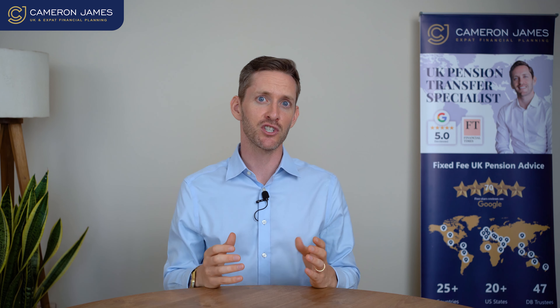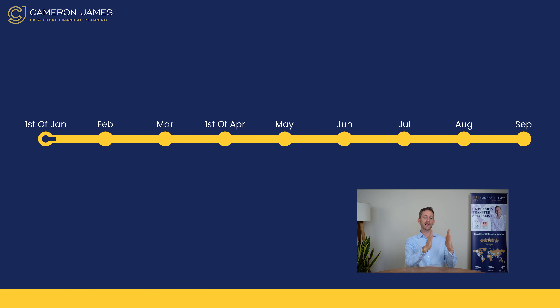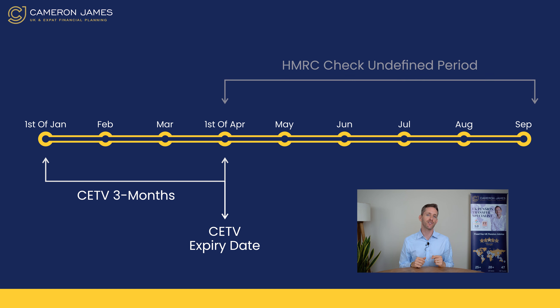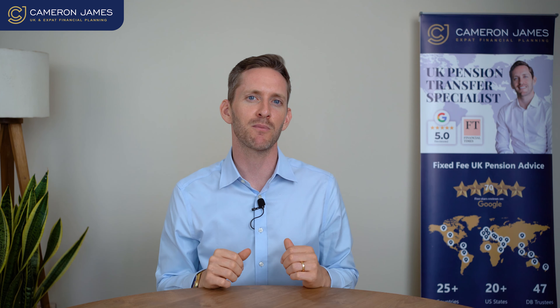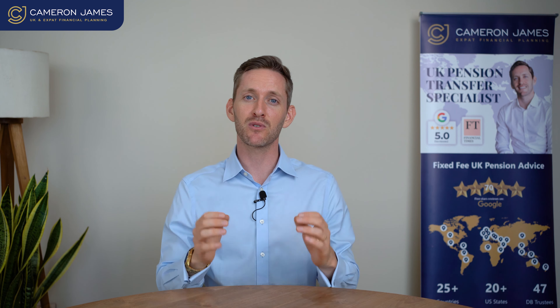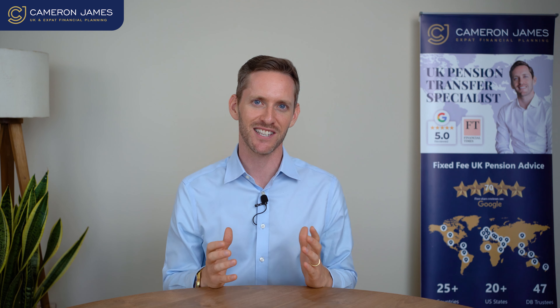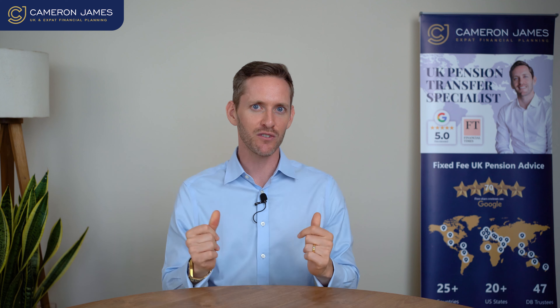This process can add another three, four, eight, twelve, or sixteen weeks to your DB transfer advice — even beyond your CETV expiry date. Your ceding scheme legally has three months or 90 days to complete your final salary pension transfer. However, the HMRC communication requirement means many schemes say they haven't received the HMRC response yet, so the timeline is going to have to continue regardless of that expiry.